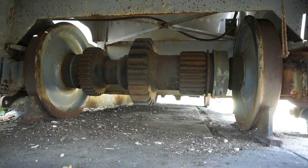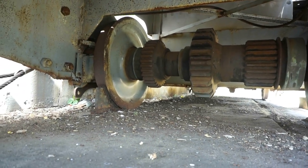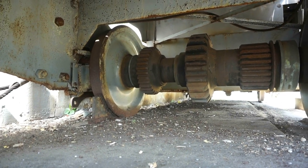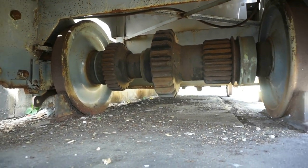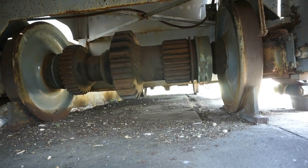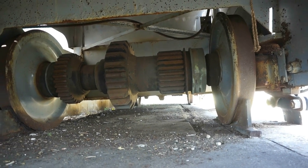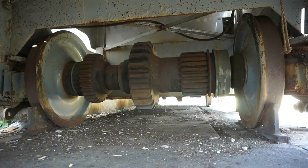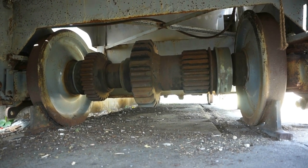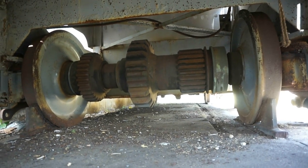Without the gear, if the braking mechanism depended on the steel wheels alone, there wouldn't be enough friction for an immediate stop — the wheels would skid on the steel tracks. The gear mechanism allows for instant stopping.